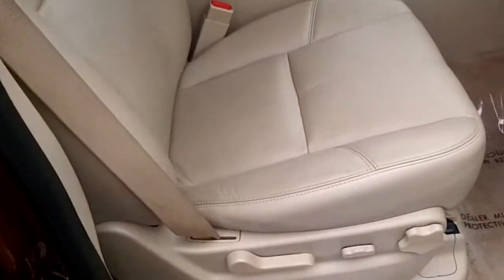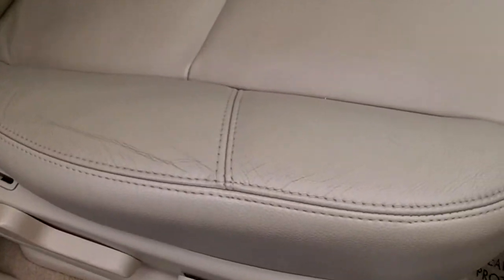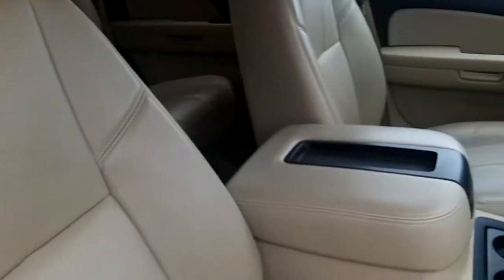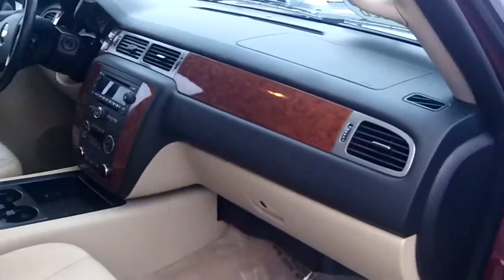There's the front. I'll go over and get the driver's side for you. Here's the next row.